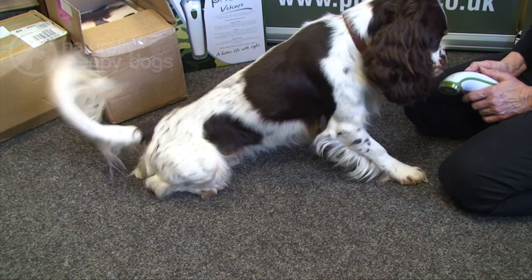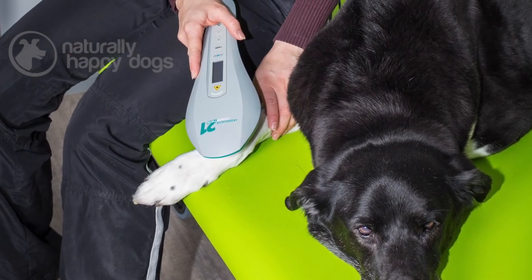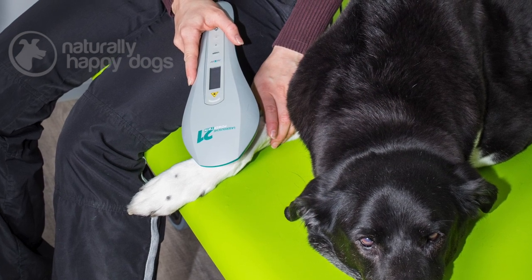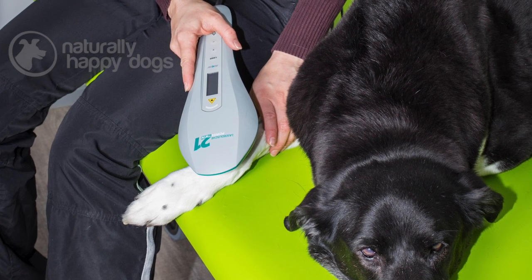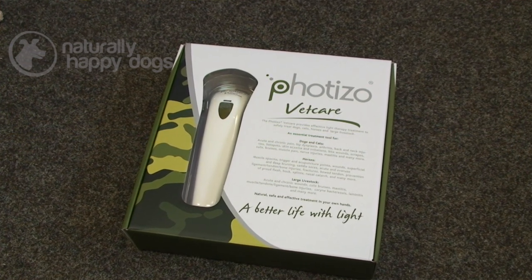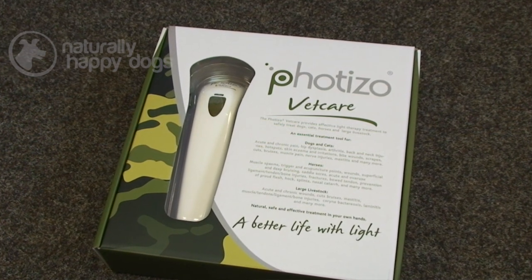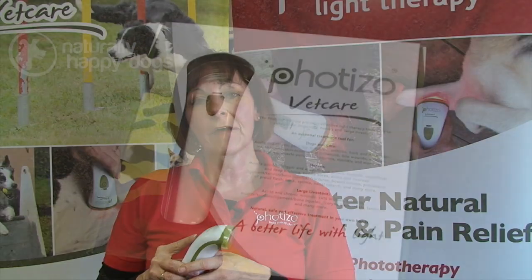There are quite a number of different types of phototherapy devices on the market. You have the expensive laser devices which are really aimed at practitioners, but they require quite comprehensive training to calculate the optimal dose. There are also a number of lower-cost devices for home use, and most of these will be LED - light emitting diodes. They are less expensive, more robust, and there's less risk to eyes with LED technology. We've had phenomenal advances in LED technology over the last decade - whereas previously there was concern that LED phototherapy wasn't powerful enough to create the stimulatory effects in the body, that's not the case anymore.